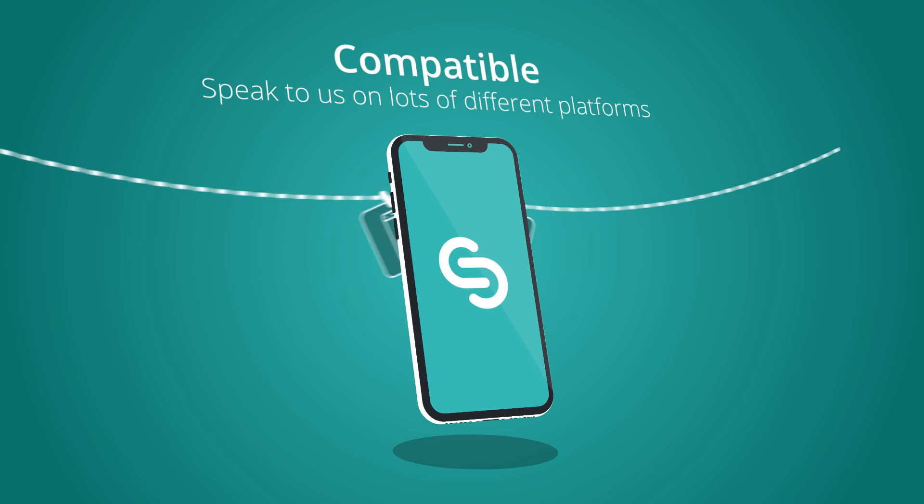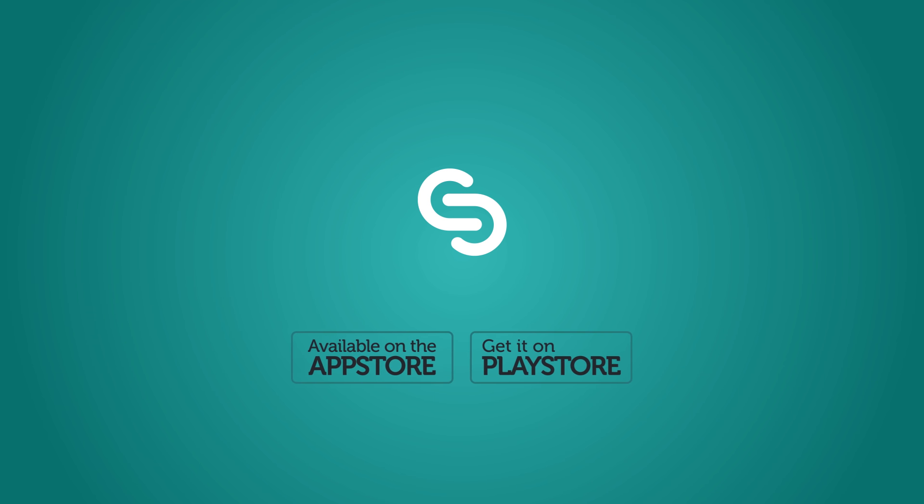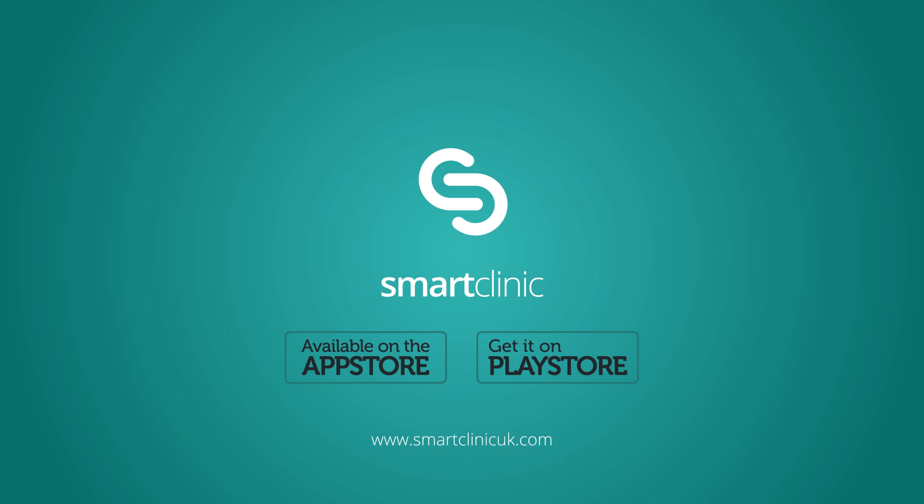Referring your staff to us is quick and easy with our smart referral systems. We don't even need signed consent forms. We'd love to work with you, so please drop us a note to find out more.